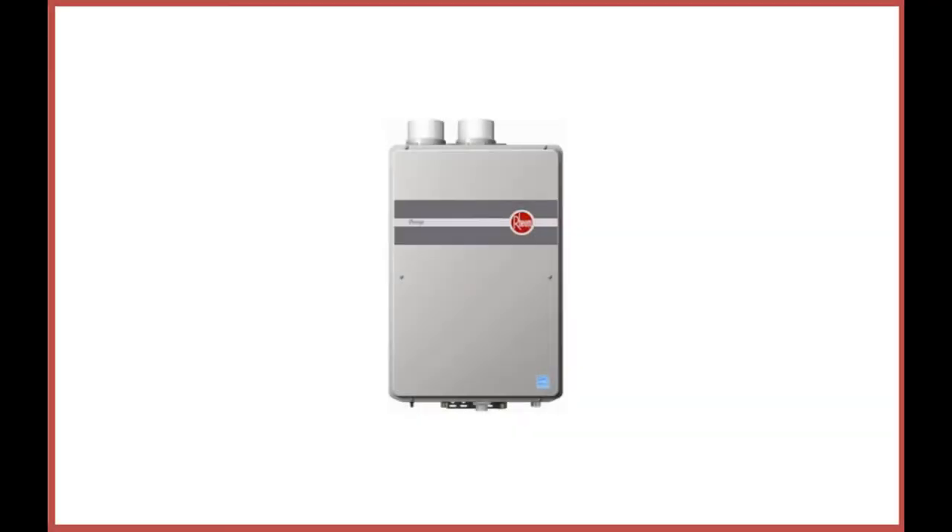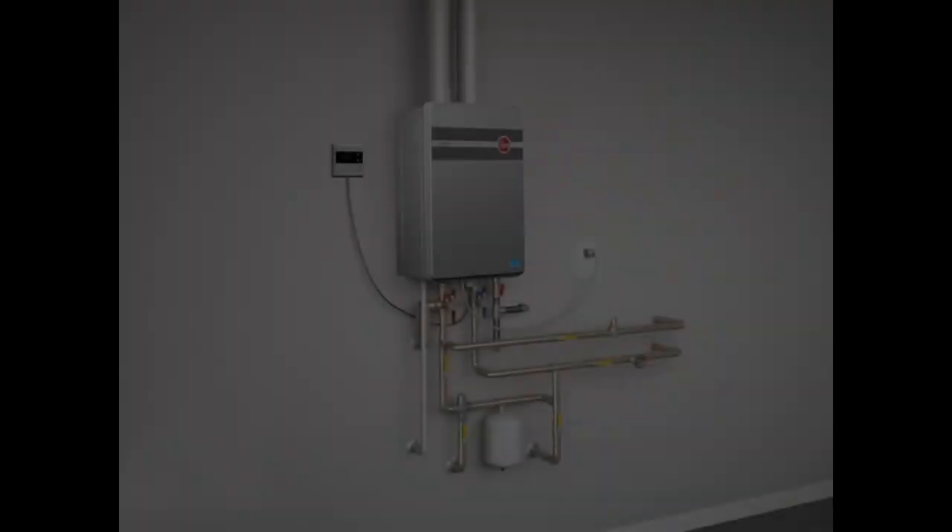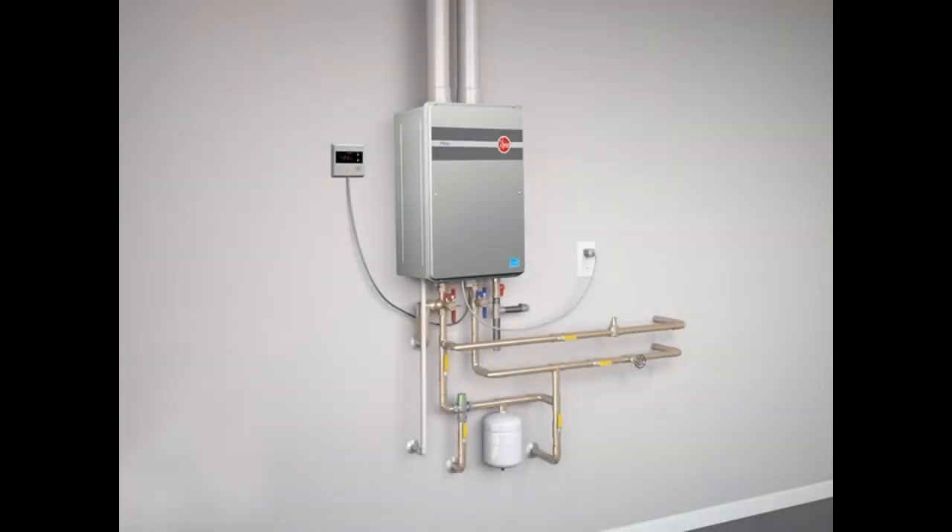Coming in at number two: the Rheem RTGH-95DVLN, 9.5 gallons per minute indoor direct vent tankless natural gas water heater. This model has intelligent electronic controls to help maximize energy efficiency. It includes a stainless steel condensing heat exchanger and is a sleek, compact design. The handy digital display shows both temperature settings and maintenance codes. Because this unit has a self-diagnostic system, it warns you ahead of time if anything is compromised or failing — a great feature for convenience and safety. The installation is fairly simple and the unit comes with very detailed instructions. One particularly noteworthy feature is that this gas tankless water heater has high-altitude capability and freeze protection, so if you live in a cold climate or at a high elevation, this might be the tankless heater for you. Because it's low NOx, you can feel confident that you're doing your part for the environment, as high-efficiency units like this give you a cleaner burn and don't waste fuel.